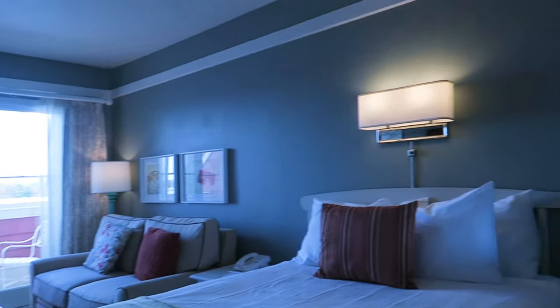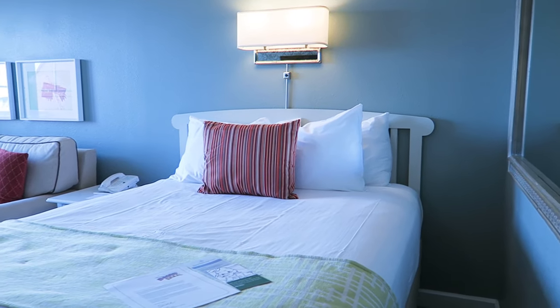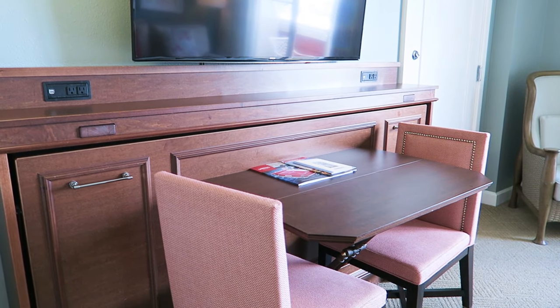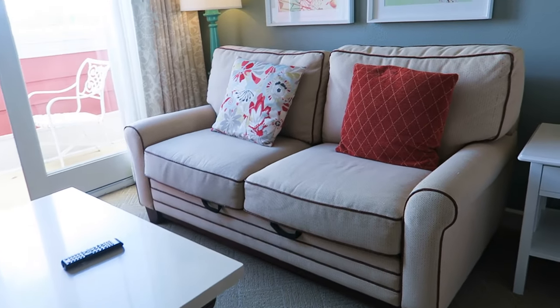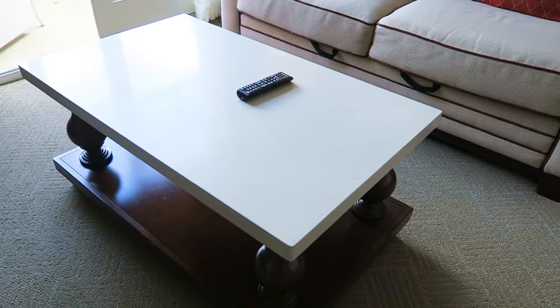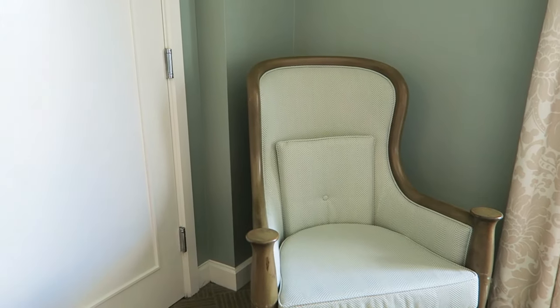Here's the main area. Got a queen size bed with a nightstand on one side. A table and chairs, and that does pull down to make a single bed. TV. This bed folds out into a queen size bed. This table does roll so it makes it easy to pull the bed out. Got another chair.